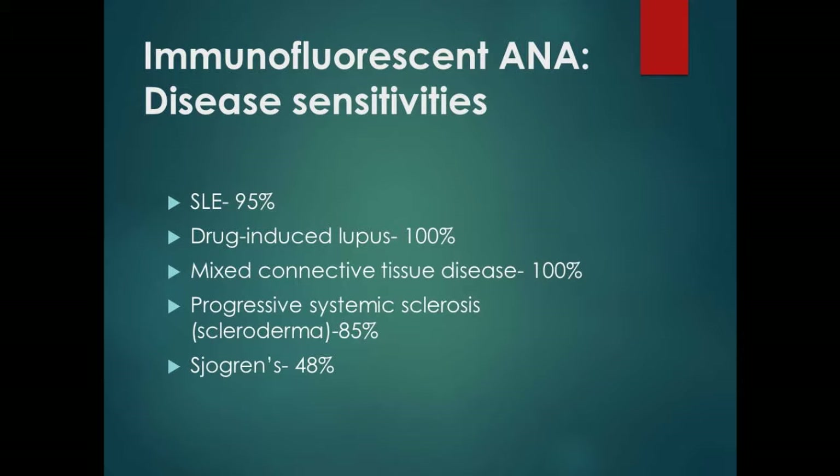In terms of the immunofluorescent assay, 95% of people with lupus will have a positive ANA. However, it is also positive in a number of other diseases — it is not specific for lupus. Diseases like mixed connective tissue disease, overlap syndrome, drug-induced lupus, scleroderma, Sjögren's, and polymyositis all can have a positive ANA. A lot of patients are told it's their lupus test, but that's not accurate.